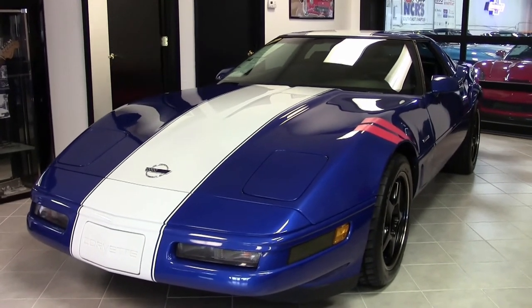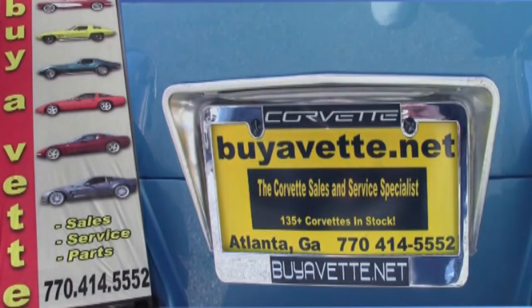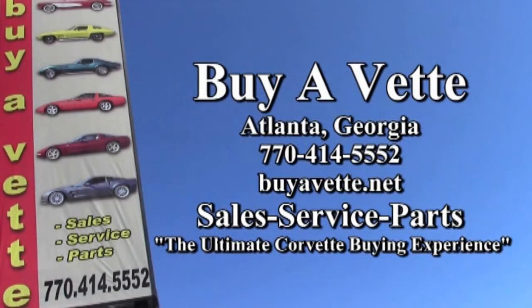Be sure to check out this car — not only this video, but see some exceptionally detailed photographs on our website at buyavette.net. Then give one of our experienced sales representatives a call here in Atlanta at 770-414-5552 and they'll be glad to help you make this car your very own. Remember, we always have 120 or more Corvettes in stock at Atlanta's buyavette.net facility, and we would truly like to make you the ultimate Corvette buying experience. See you real soon at buyavette.net.